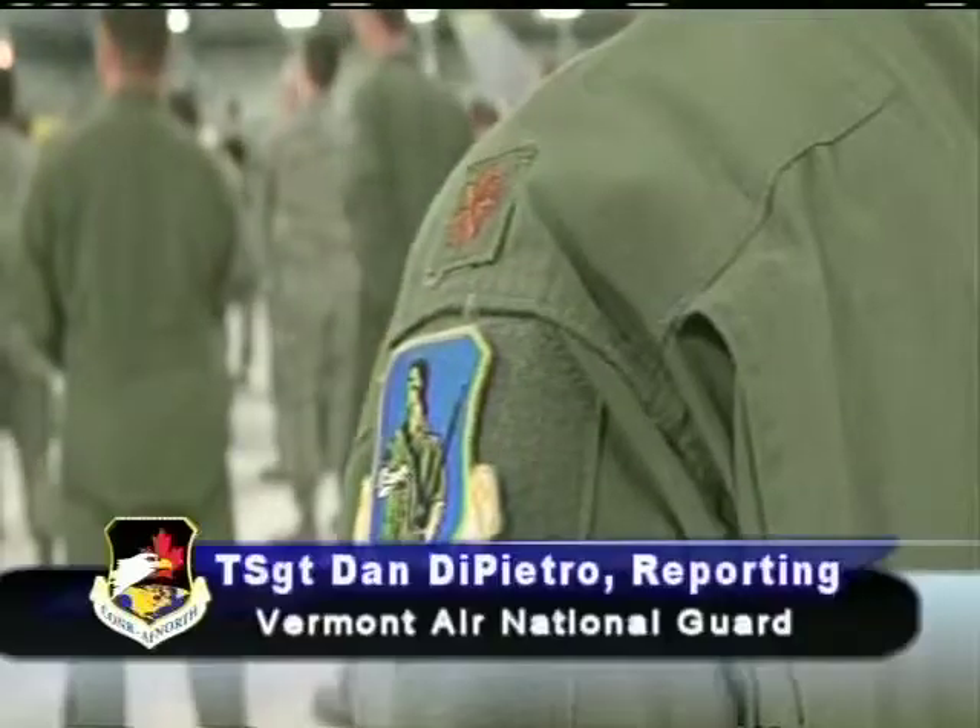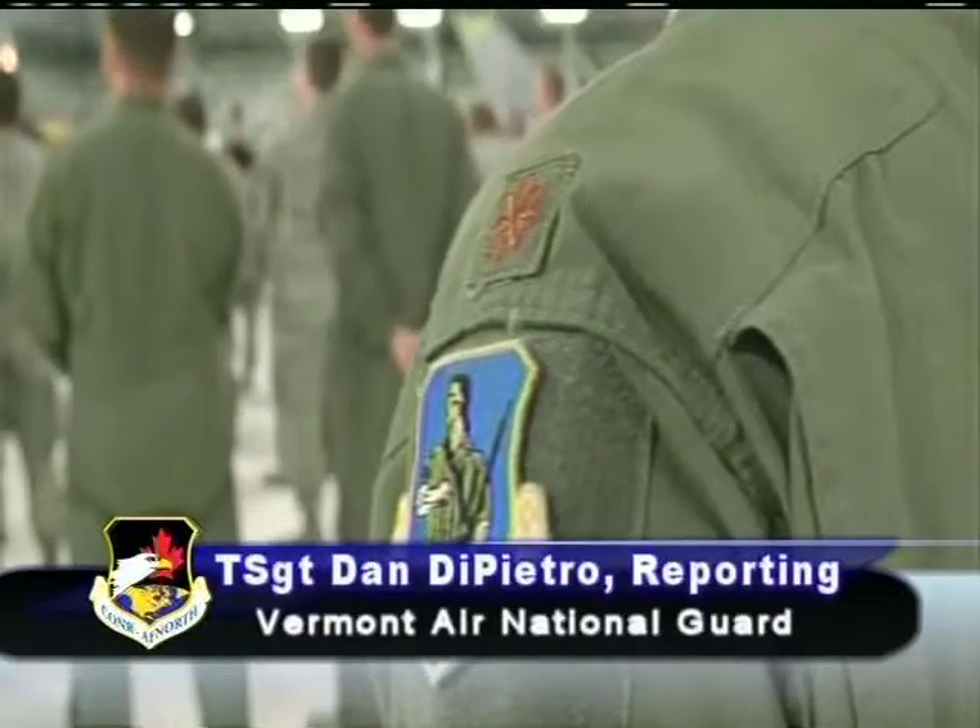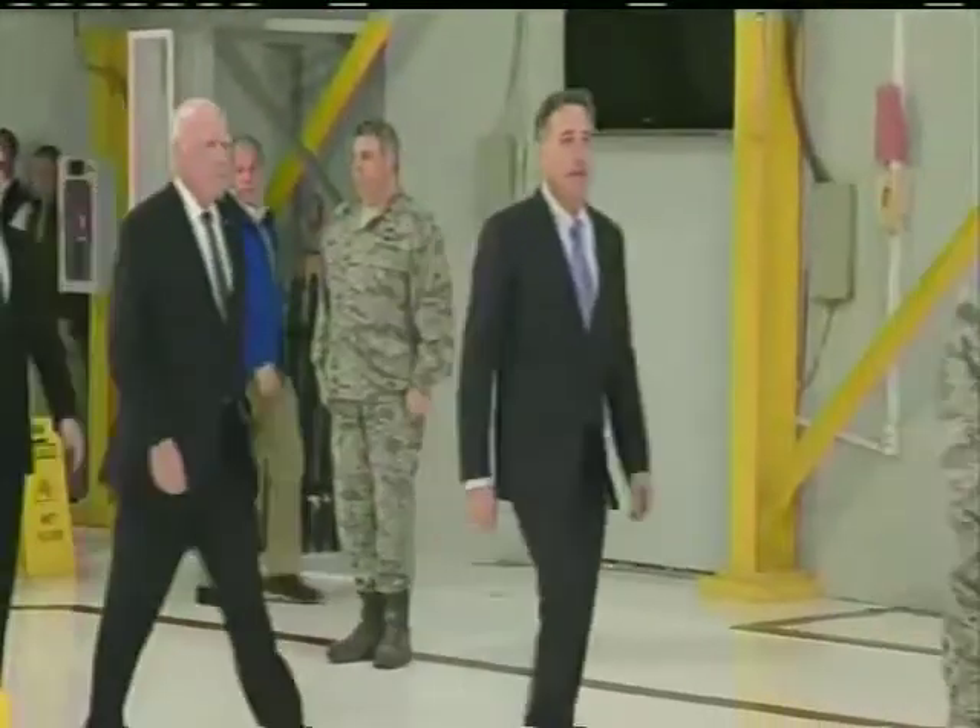The Vermont Air National Guard recently received some great news for the future of the wing. Tech Sergeant Dan Napetriel brings us the story.